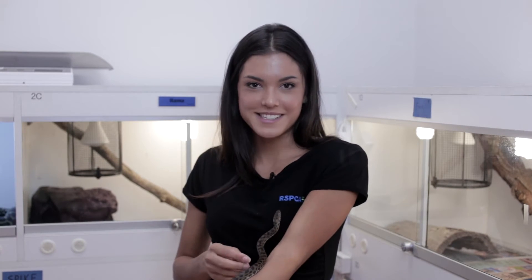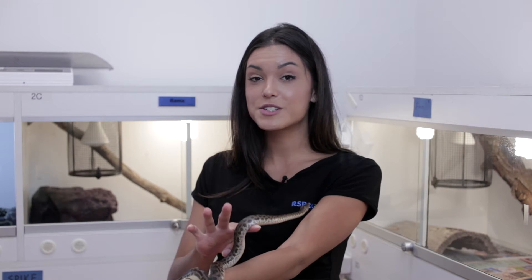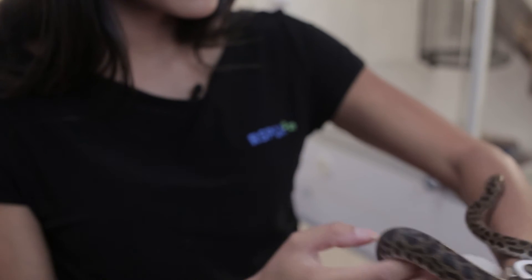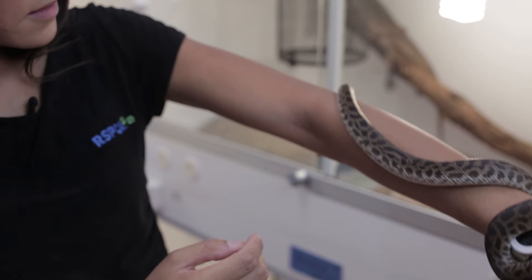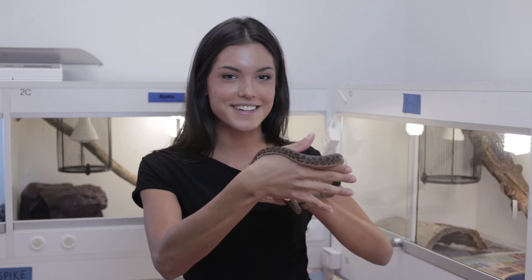This is Mishka the spotted python, who's currently available for adoption at RSPCA. She's about 60cm long but she's probably going to grow to about twice this length, and she'll live for 15 to 20 years. Mishka is very easy to look after. All she needs is a 1 metre enclosure, a heat lamp, a UV light, somewhere to hide, fresh water, and about one mouse a week. She's perfect for beginners, so if you're looking for your very first snake you can't look past this sweet girl.